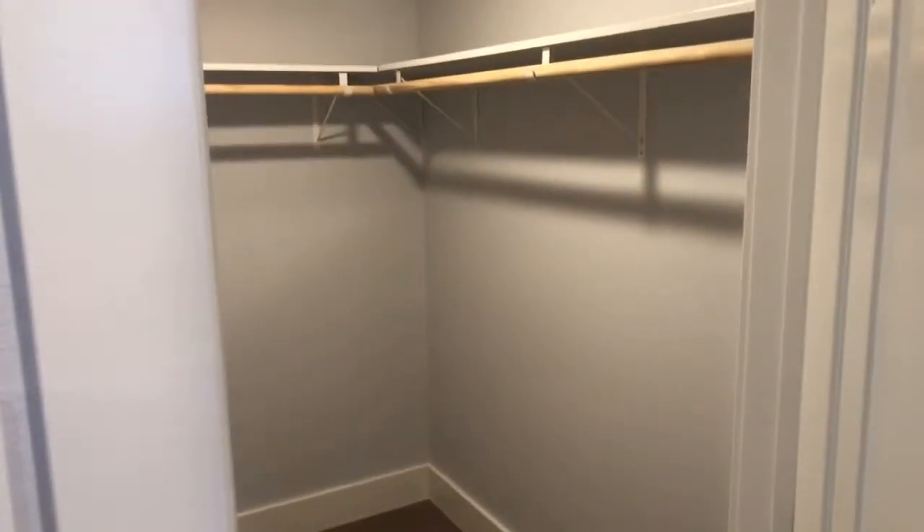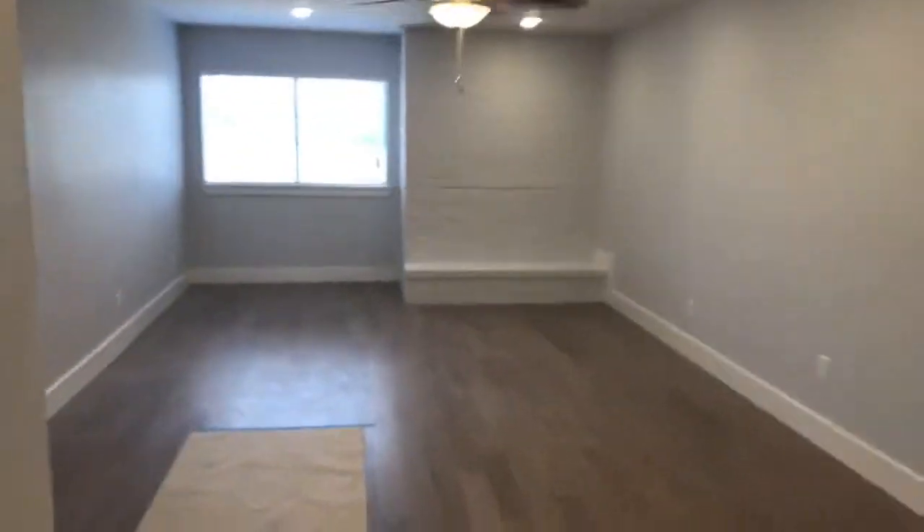Walk-in closet — get one through. Washer-dryer connections for a full-size stackable.